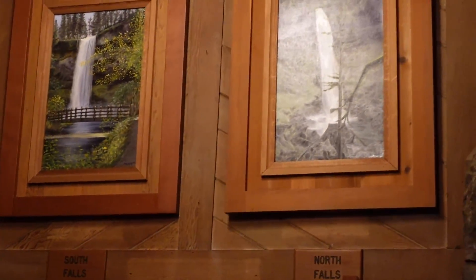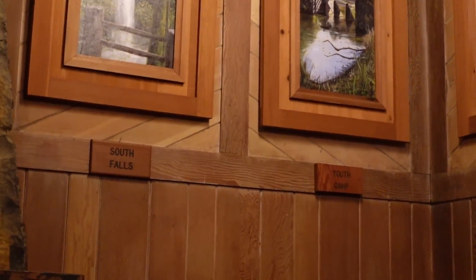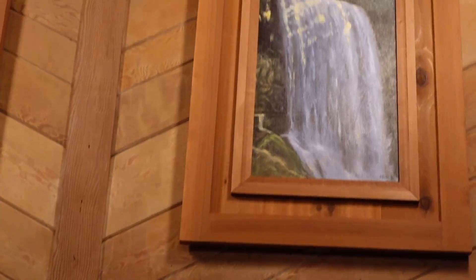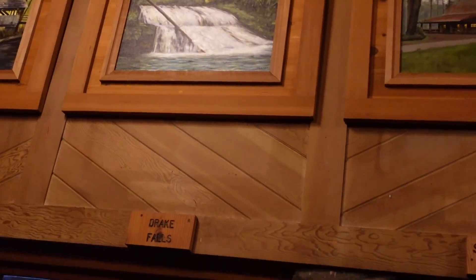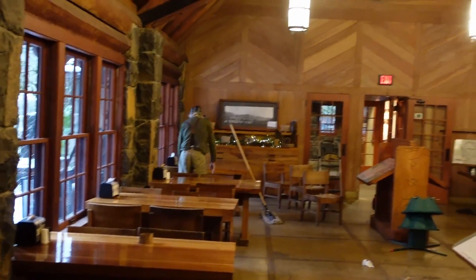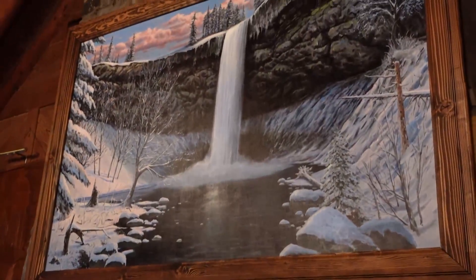There's the North Falls, South Falls — what's this one say? I can't read it; my glasses are all fogged up. It's the Lower South Falls. So you can see all these different waterfalls when you decide to take a walk. There's the Drake Falls, South Falls — the area where we're at right now. Right now they're cleaning up and taking down Christmas decorations, it seems. It's very nice beams. They have a fireplace going, and there's a picture of the waterfall with snow. It's a very large fireplace.